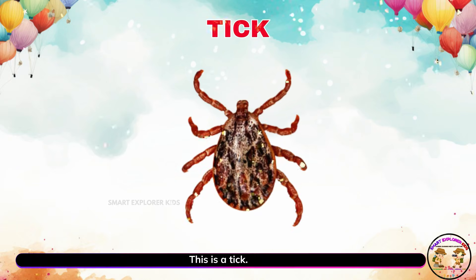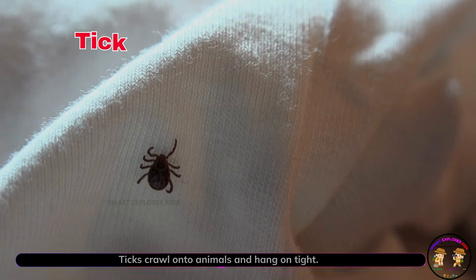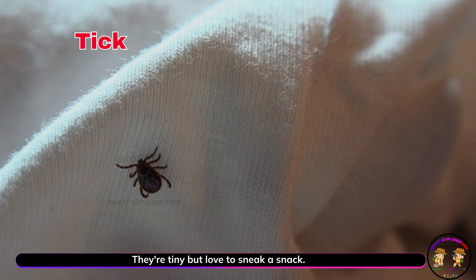This is a tick. Ticks crawl onto animals and hang on tight. They're tiny but love to sneak a snack.